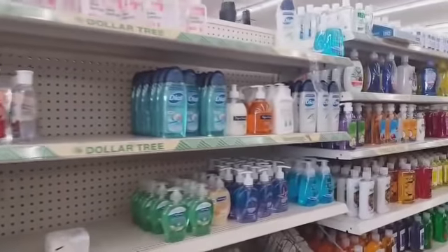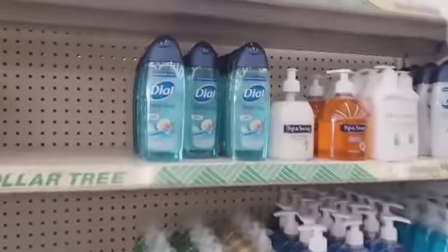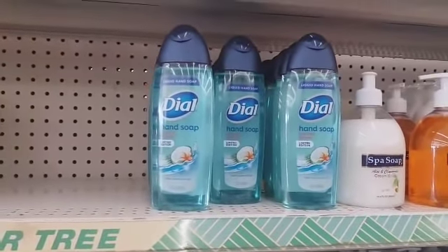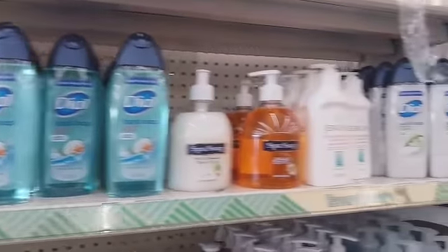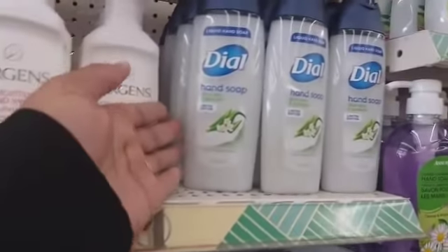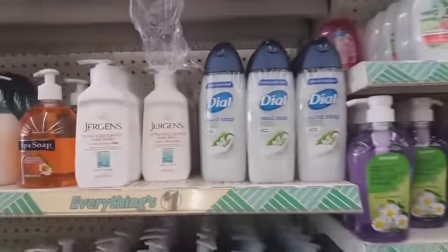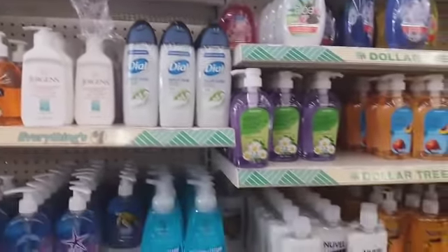Oh look at this — they have this kind right here that we just saw a minute ago, and they have the aloe vera and jasmine right there. Pretty cool.